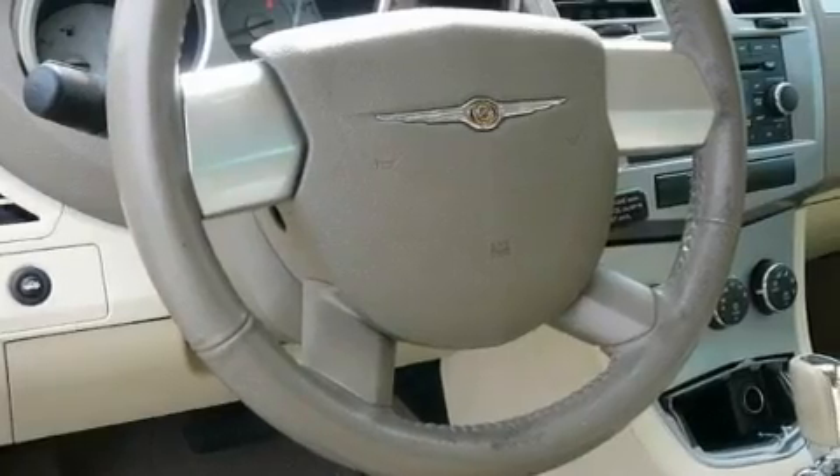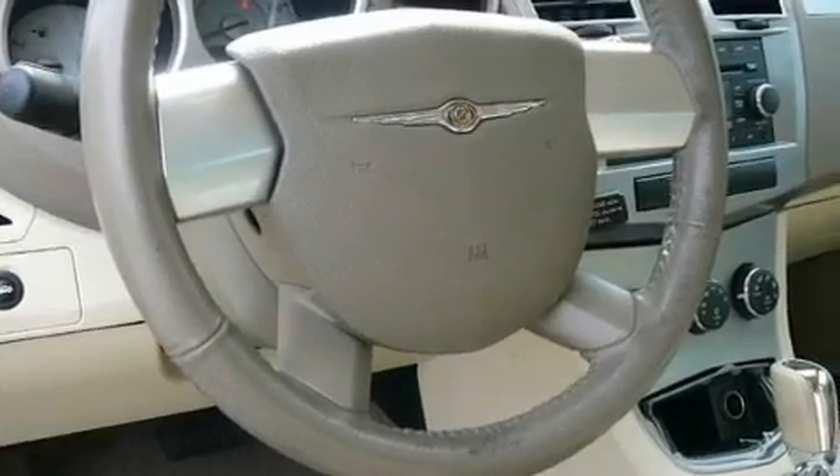Additional features include fog lamps, a low-tire pressure indicator, and steering wheel-mounted stereo controls. This vehicle has fewer than 59,000 miles on the odometer.